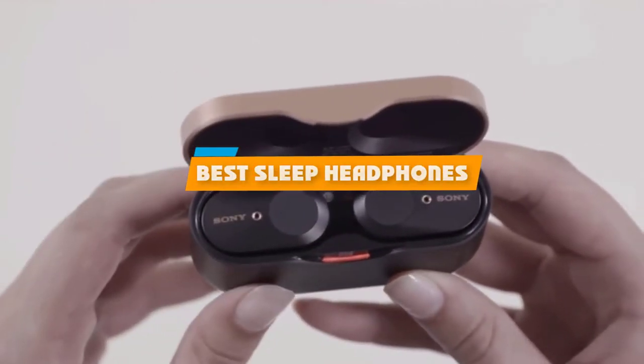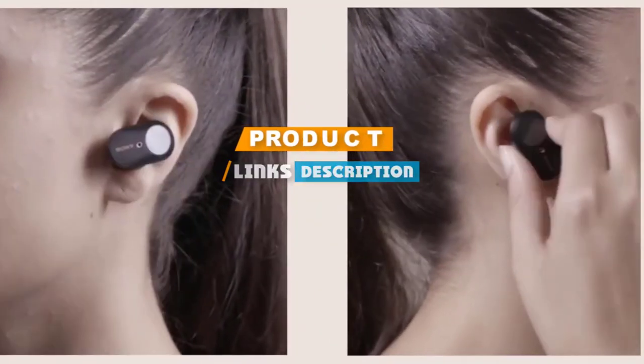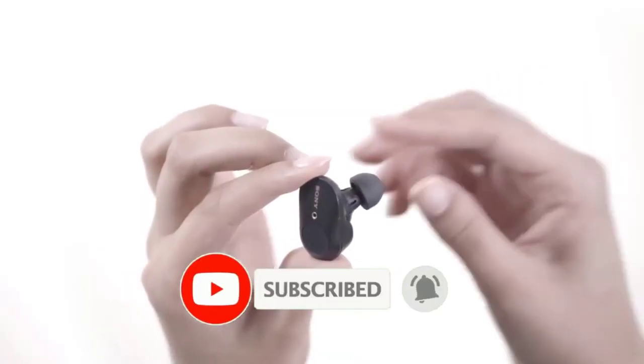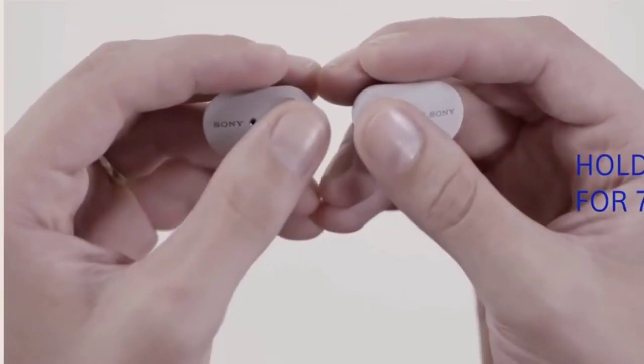If you are looking for the best sleep headphones, here is a list you must see. We made this list based on our personal preference, rated based on features, prices, quality, durability, and reputation of the manufacturers, and customer feedback. We have also included options for every type of customer, so let's get started.